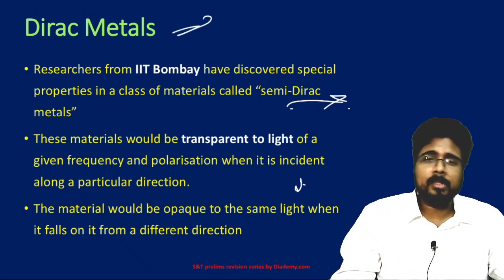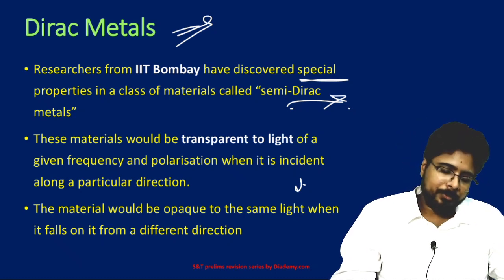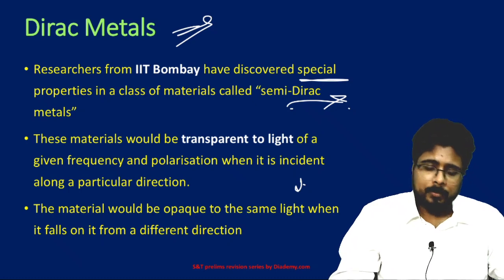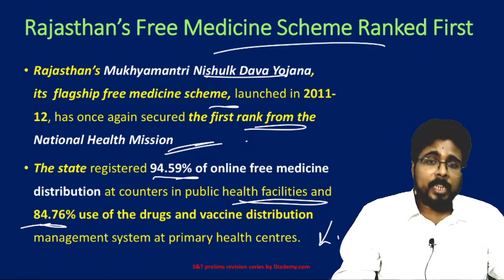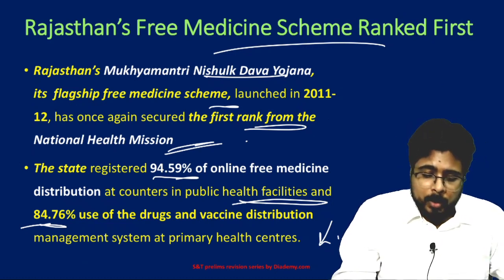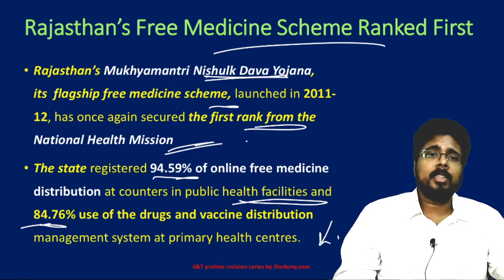Dirac materials: researchers at IIT Bombay discovered special properties in a class of materials called semi-Dirac metals, which respond differently to different frequencies of light. Under the National Health Mission, Rajasthan's Mukhyamantri Nishulk Dava Yojana free medicine scheme was ranked first.